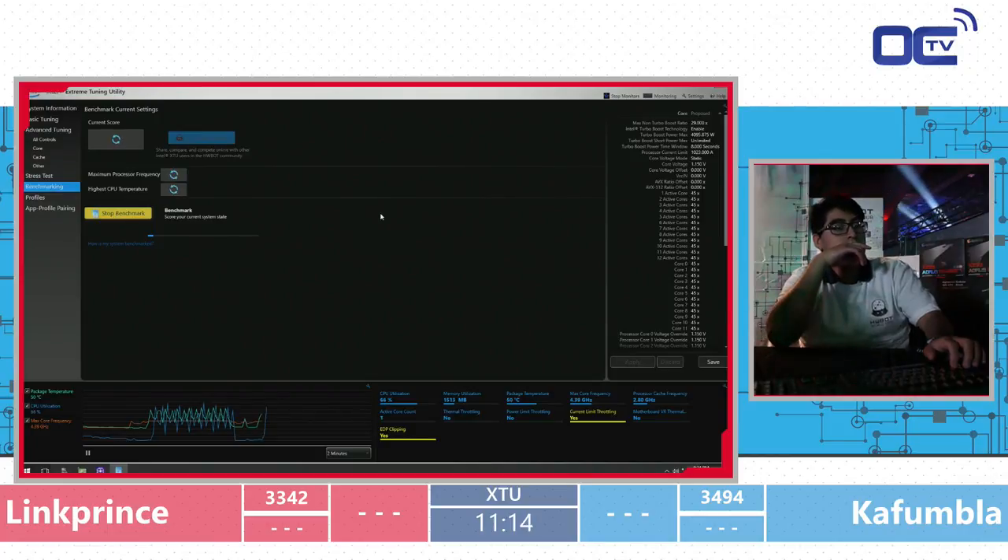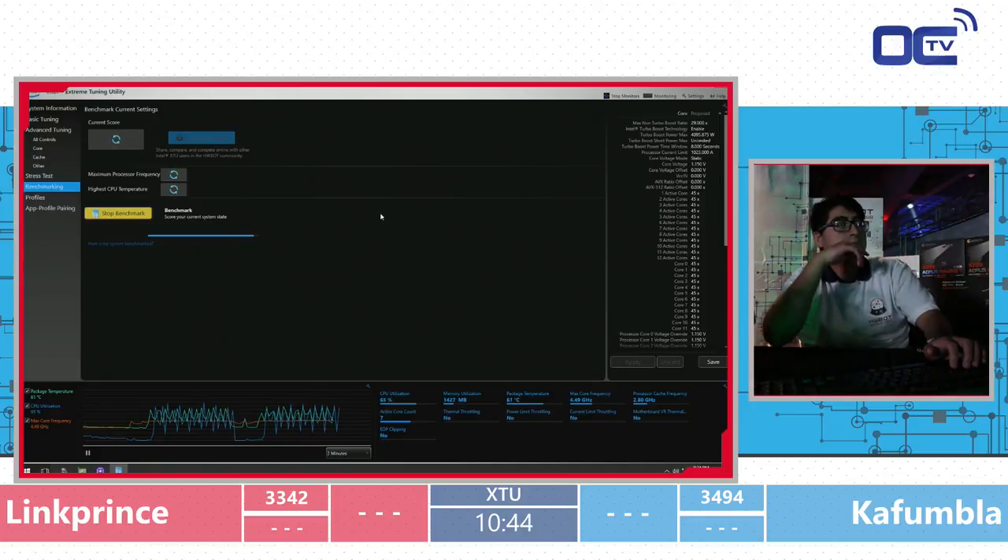Fun story — Link Prince is a guy Karl knew from school. One of his colleagues at work introduced them. He's from Montreal, now working for OVH. He's not an overclocker but he really likes what he discovered this week. Cafumba is from Ottawa — not that far away, about three hours. And we see that Link Prince is having current limit issues early — he's using too much current for the CPU.